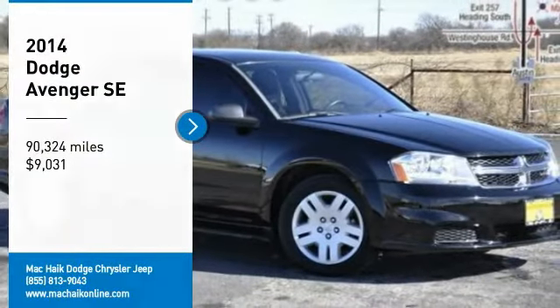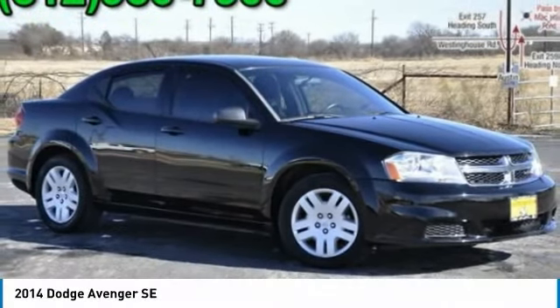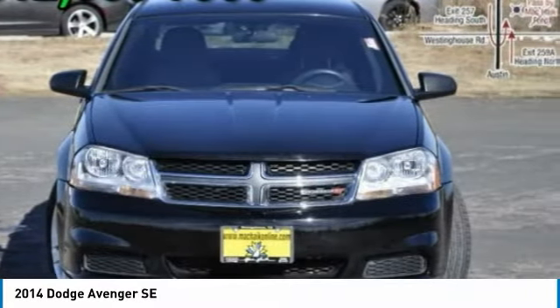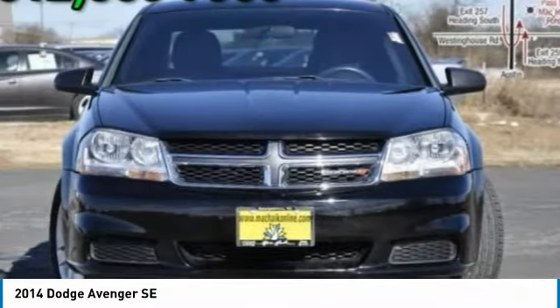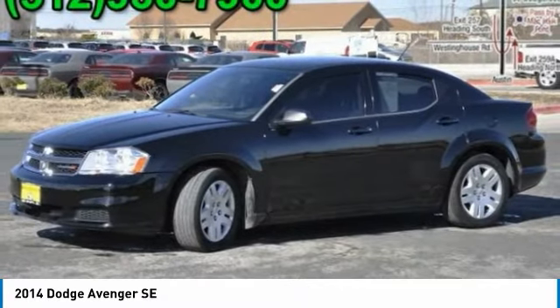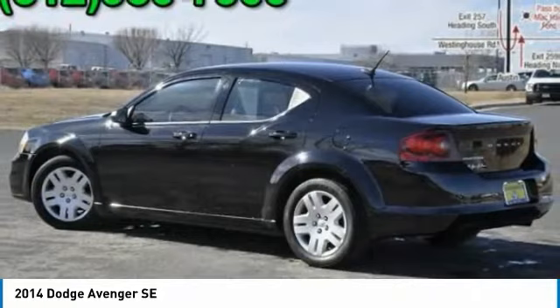Looking for the right vehicle? Check out the 2014 Avenger. The Avenger combines strength with fuel efficiency to ensure that its sporty looks do not deceive. Electronic stability control is designed to help you maintain control during inclement driving conditions.